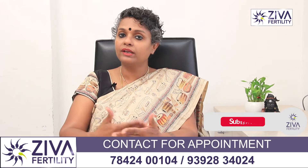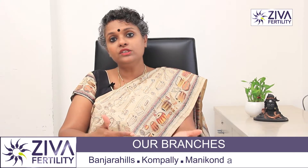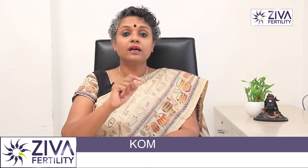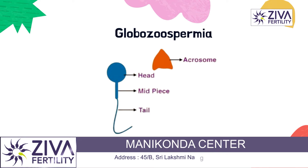The sperm reaches the egg, the Acrosome reacts with the egg and releases a special enzyme, after which the sperm is able to enter the egg and fertilize it. So now you understand how important this is. In cases of Globozoospermia, the Acrosome is absent and the head is round in shape instead of oval. When the head is round and not oval, then it is called Globozoospermia.